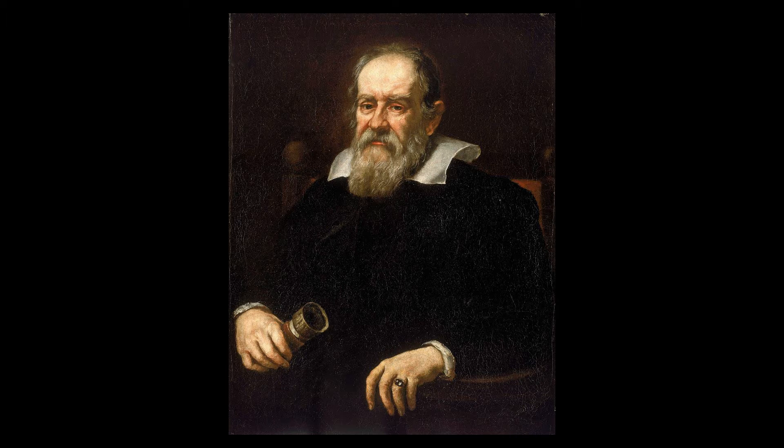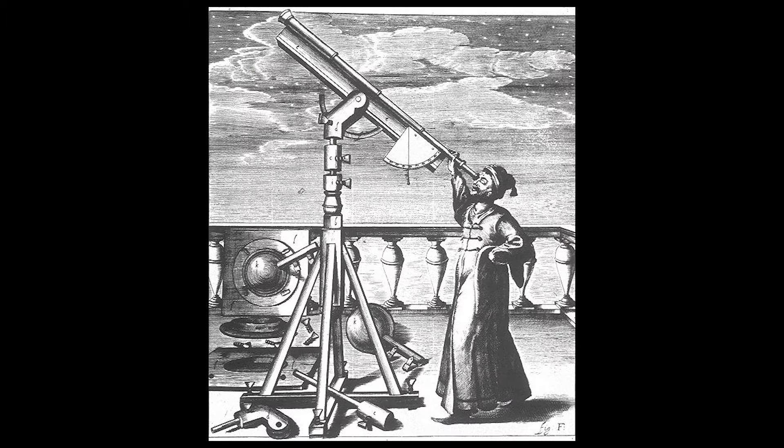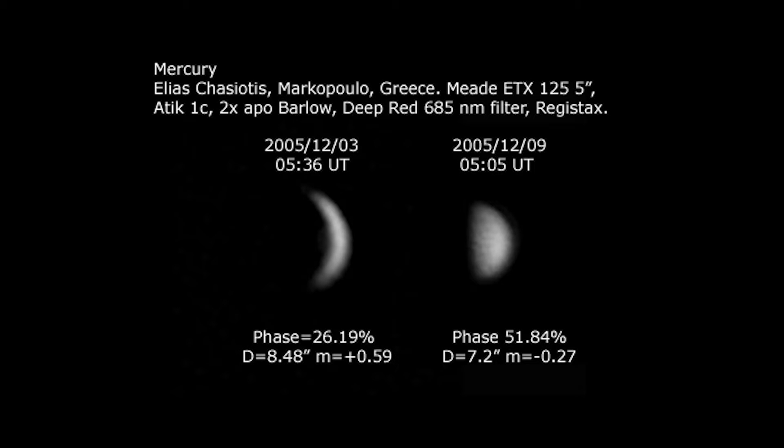Galileo was one of the first people to observe Mercury through a telescope. But since the planet was so small and far away, he wasn't able to see much. Later astronomers with better telescopes were able to see that Mercury actually has phases like the moon.